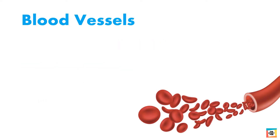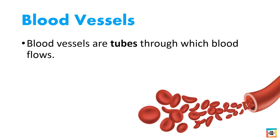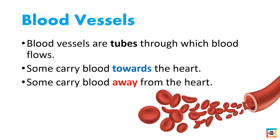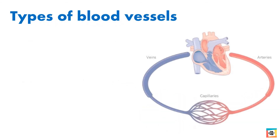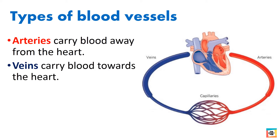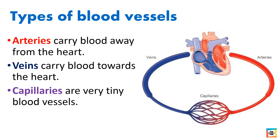Next we have the blood vessels. Blood vessels are tubes through which blood flows. Some carry blood towards the heart and some carry blood away from the heart. We have three types of blood vessels: arteries carry blood away from the heart, veins carry blood towards the heart, and capillaries are very tiny blood vessels.